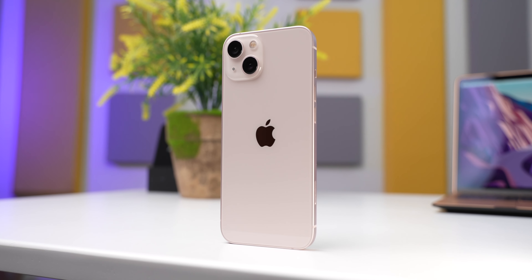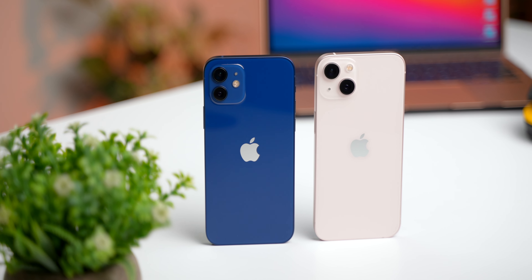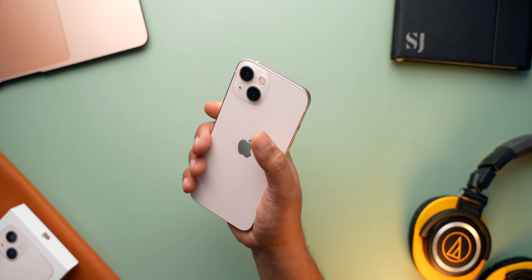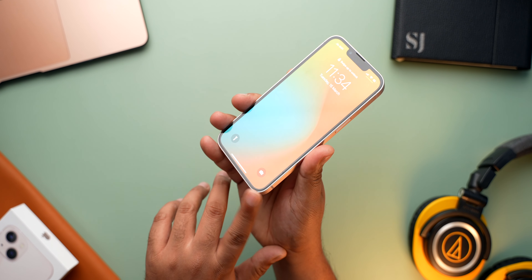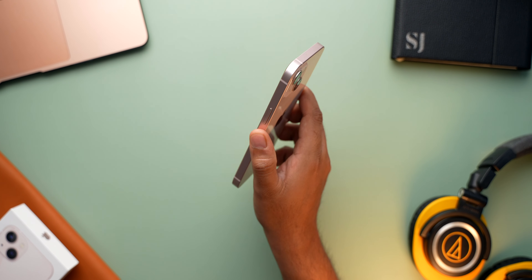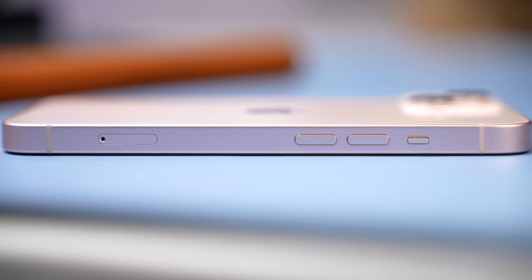Other than the new colours, diagonal placement of the cameras, smaller notch at the front, and slightly lower placement of the buttons, the overall size and design largely remains the same as the iPhone 12, and that is not really a bad thing. Design is subjective, but I really like the flat edges and the fact that the screen and back glass sits flushed with the frame. The corners are curved, so the frame doesn't feel too uncomfortable to hold with one hand. I really like the anodised aluminium frame — it gives a bit of grip and doesn't gather any fingerprints or smudges.